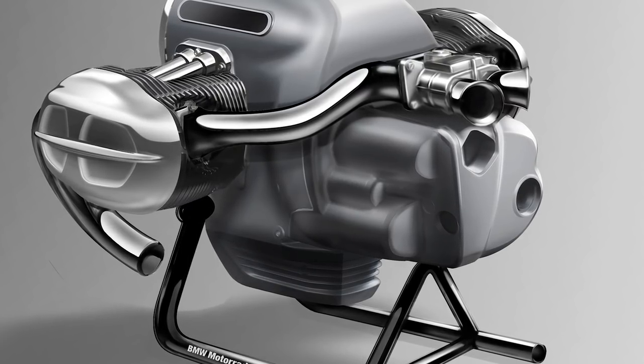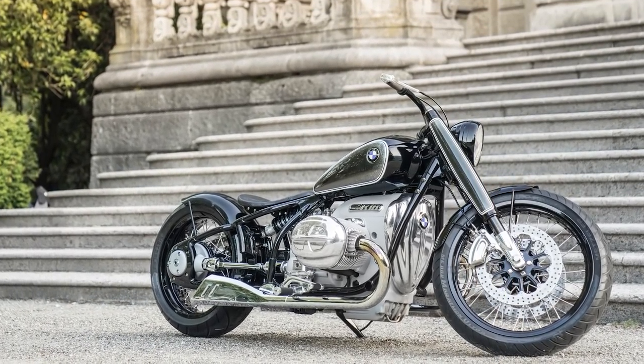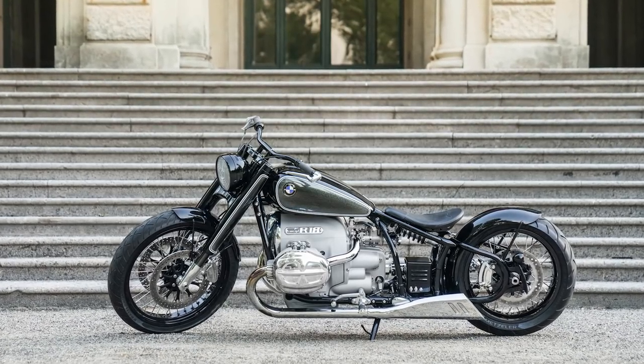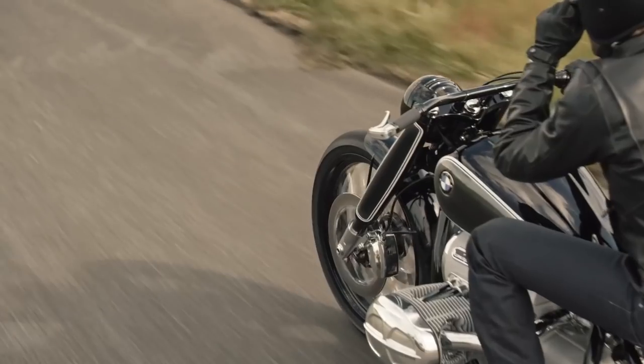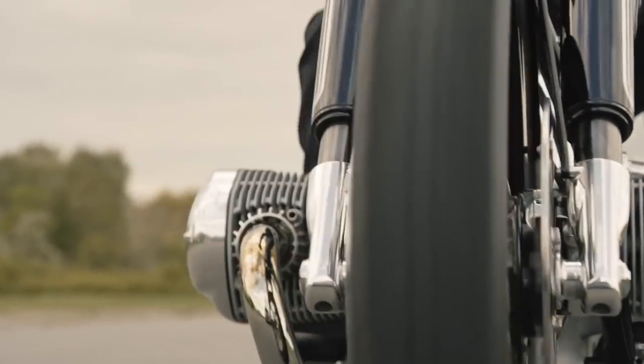A layout synonymous with BMW and its history, its outward appearance is consciously reminiscent of the engines that BMW Motorrad used to build up until the end of the 1960s, but with considerably larger displacement and modern air-oil cooling.